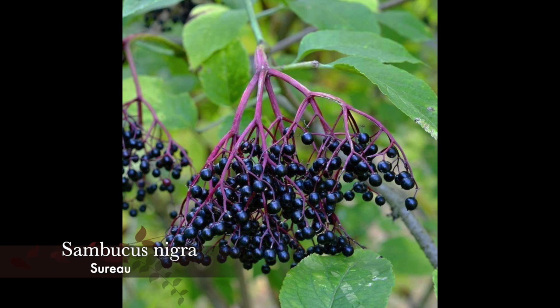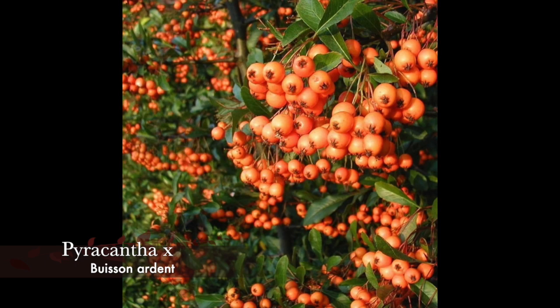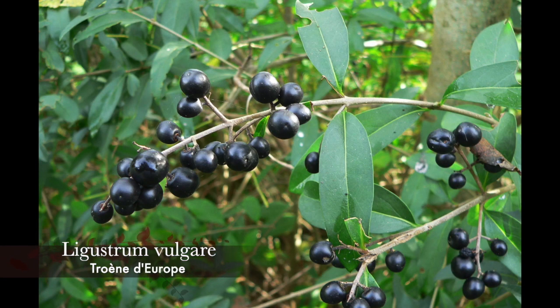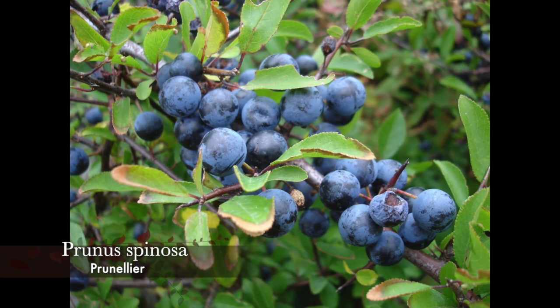Sambucus nigra, un arbuste peu exigeant à la fructification abondante en été. Le pyracantha propose plusieurs coloris pour les baies — les oiseaux iront préférentiellement vers les fruits rouges, puis les oranges et enfin les jaunes. Cet arbuste persistant est épineux et peu exigeant. Ligustrum vulgare, encore un arbuste peu exigeant, à floraison blanche suivie de baies noires très appréciées. Et enfin Prunus spinosa, un must — sans aucune exigence, épineux, formant des taillis très protecteurs pour les oiseaux. Sa floraison blanche très tôt au printemps attire de nombreux lépidoptères, et ses fruits régalent les oiseaux dès la fin de l'été.